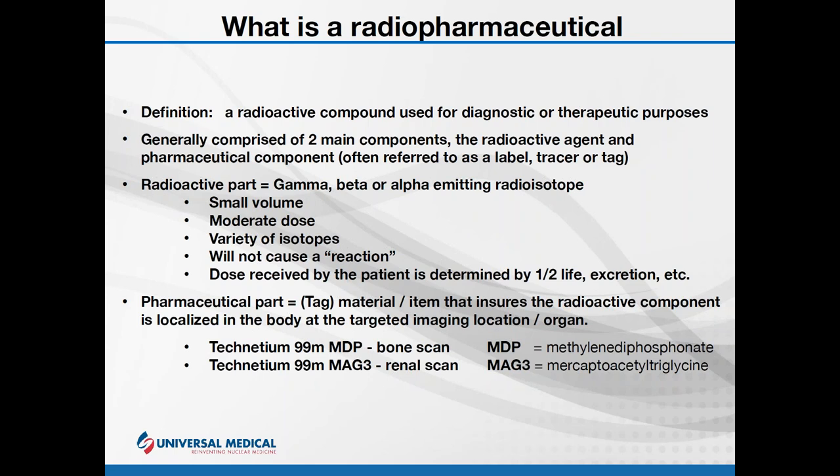The radiopharmaceutical is comprised of two general parts: a radioactive part and a pharmaceutical part. The radioactive part gives off its energy as the radiation decays or as the isotope breaks down. The actual volume of the radioactive part is in the millionth of a gram. There are many different types of radioactive isotopes, each with their own characteristics and uses, but the most common you're going to hear about is technetium-99m — the 'm' standing for metastable.